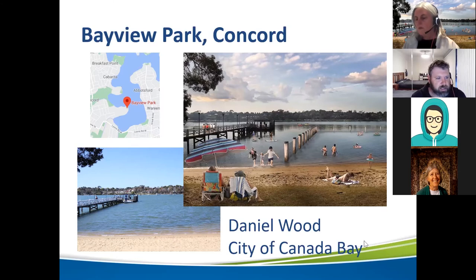Our plan to activate the site is to reintroduce a swimming area — a new netted swimming enclosure. Canada Bay first got involved in the PRCG back when it started in 2007, so we've been along for the ride since its inception. We have over 35 kilometres of foreshore in our local government area on the Parramatta River, and we're committed to helping improve the health of the river and increase water recreation opportunities for the community.